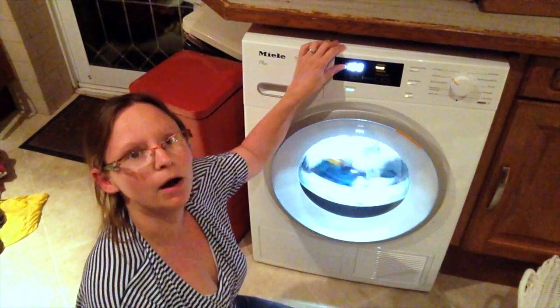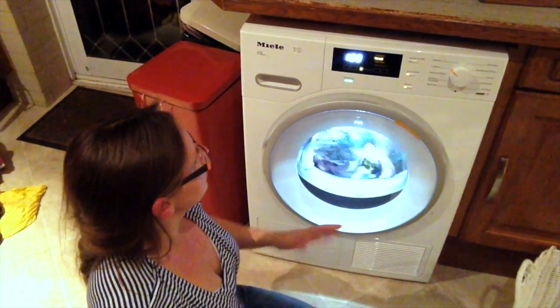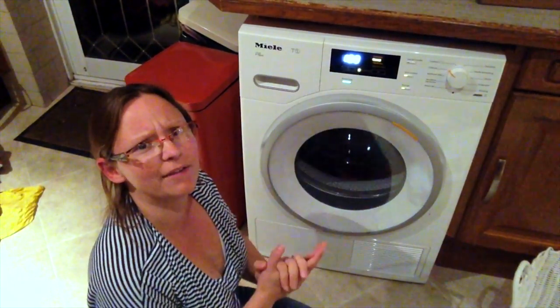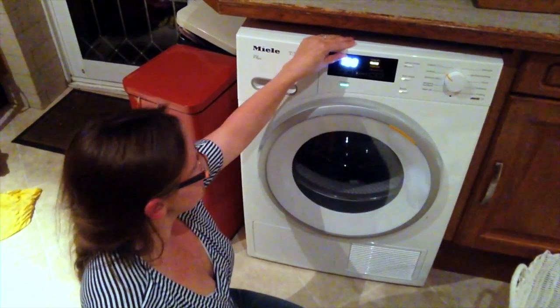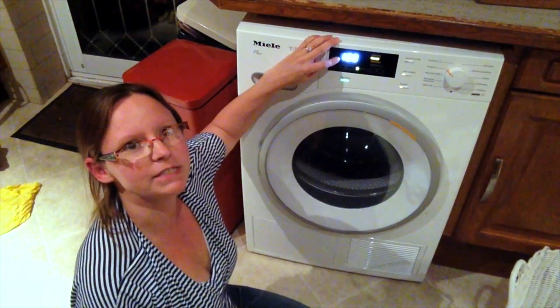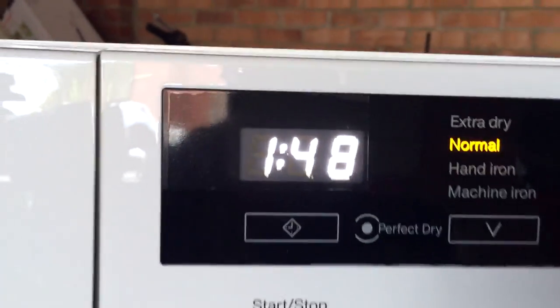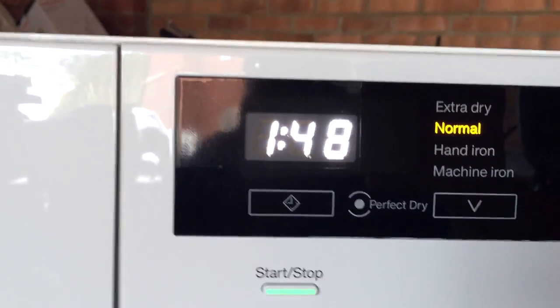At the moment it's saying it's going to take an hour, although there's a sensor inside so at some point it works out how dry or wet the load is. The estimated time keeps changing as the load progresses — it's already altered its estimated drying time and gone right down to 48 minutes.